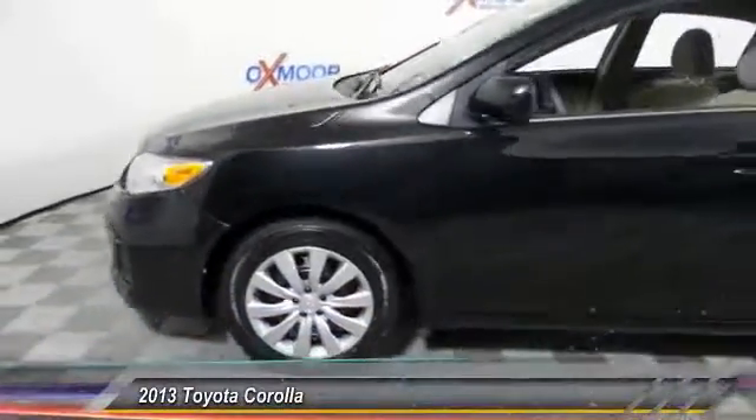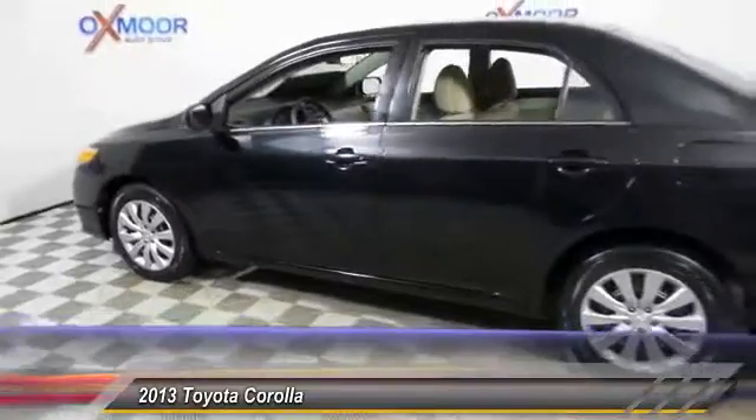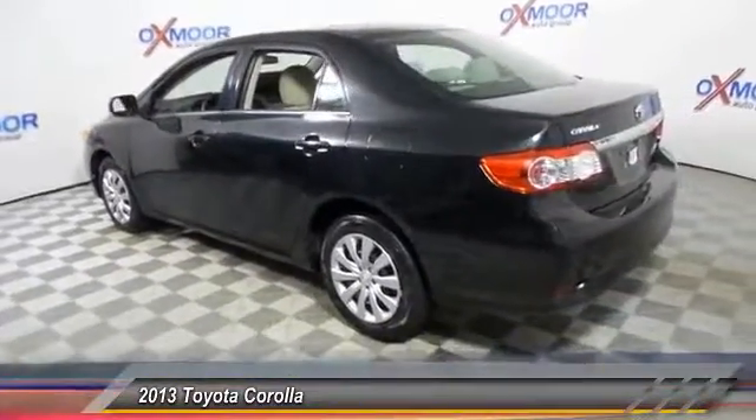The 2013 Corolla. The Corolla is still a great option for those who want dependability, comfort, and value. This vehicle has less than 50,000 miles.